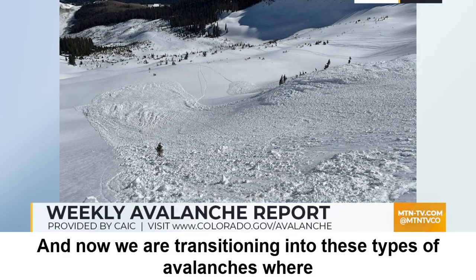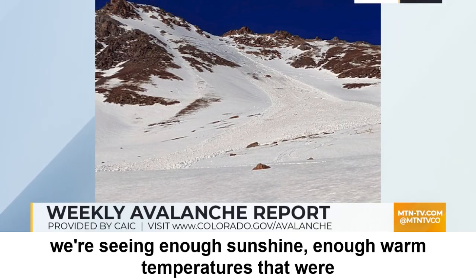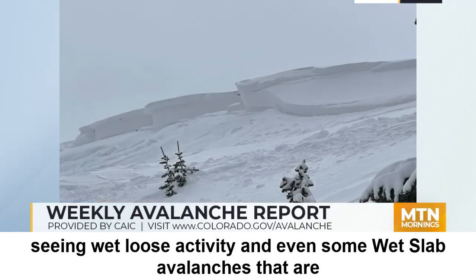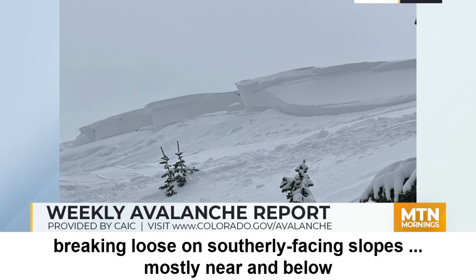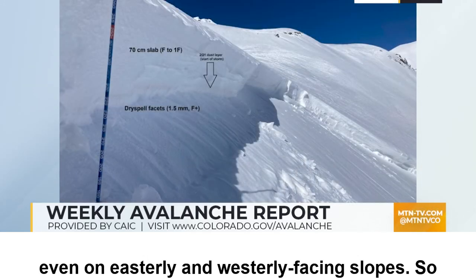And now we are transitioning into these types of avalanches where we're seeing enough sunshine and warm temperatures that we're seeing wet loose activity, and even some wet slab avalanches that are breaking loose on southerly facing slopes at mostly near and below treeline. But you can expect to see a little bit of this activity even on easterly and westerly facing slopes.